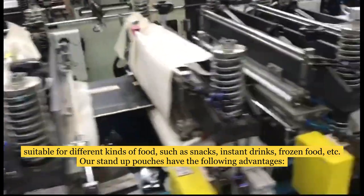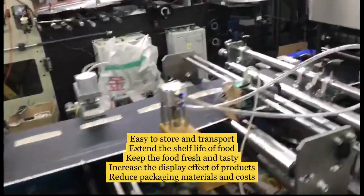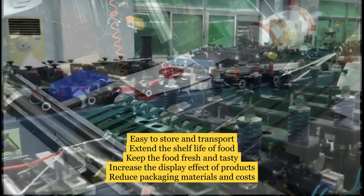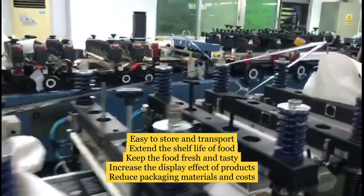Our stand-up pouches have the following advantages: easy to store and transport, extend the shelf life of food, keep the food fresh and tasty, increase the display effect of products, reduced packaging materials and costs.